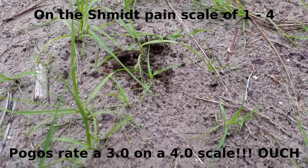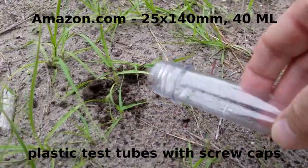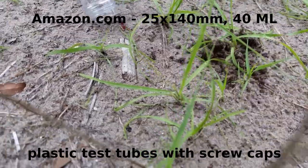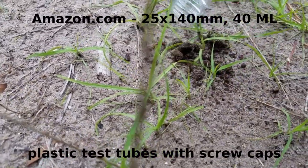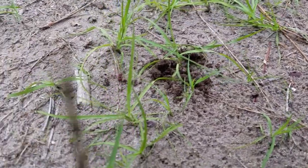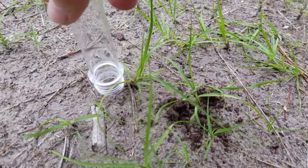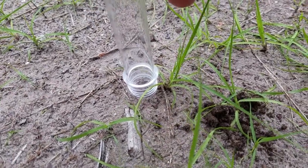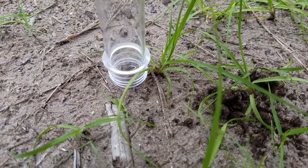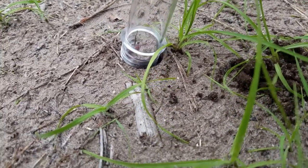What I use now are these larger collection tubes — they're just so much easier. Sometimes if you're lucky, you can get her to literally just crawl up. She wants to stick around the dirt, so let's do this. Sometimes they just walk right up. If we can convince her that this is the right way to go.